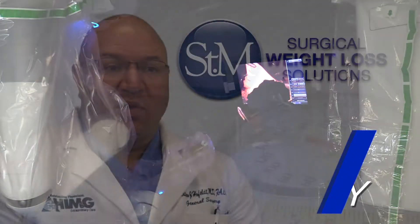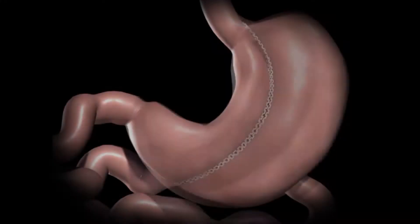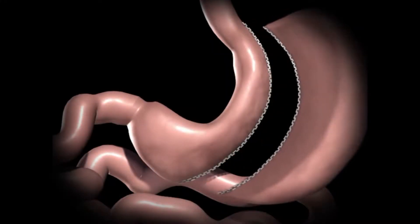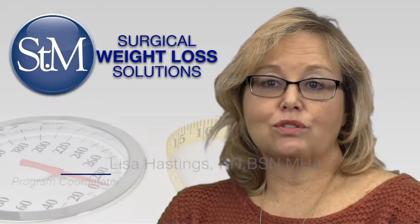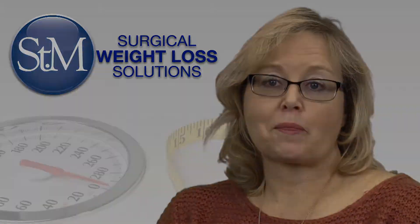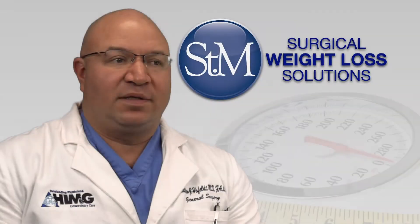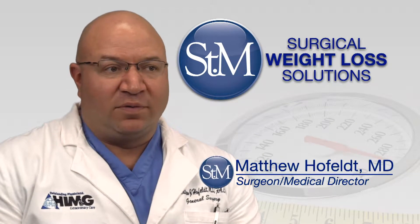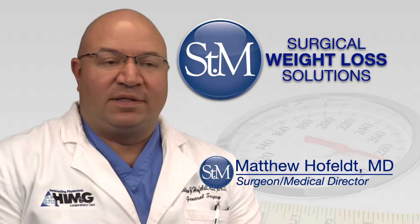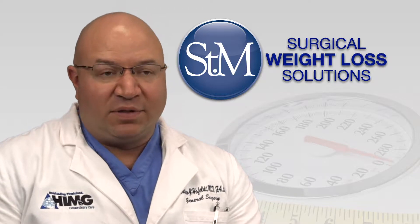We're taking out part of the stomach, which basically creates a sleeve — turning the stomach into a tube — which restricts the amount of food the patient can have. We also think that the part of the stomach we remove is the part that stimulates the hunger drive, so we think that also helps with the weight loss. That's the main procedure that I do.